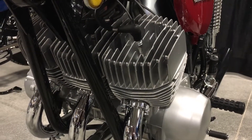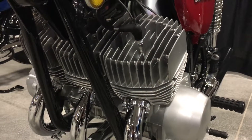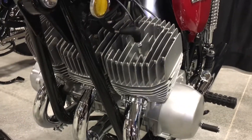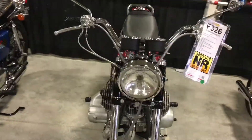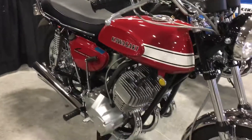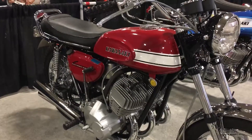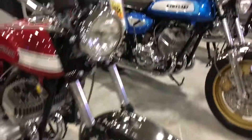Cycledrag.com two-stroke triple fans. I want to show you two of the cleanest H1 500s you will ever see. They are both fully restored. This one is a 1970 Kawasaki H1. It has had a total frame-off restoration. The chrome has been redone, the frame has been powder-coated. It is gleaming — definitely one of the cleanest ones I've ever seen. New cables, new tires, so that it can still live on the road.